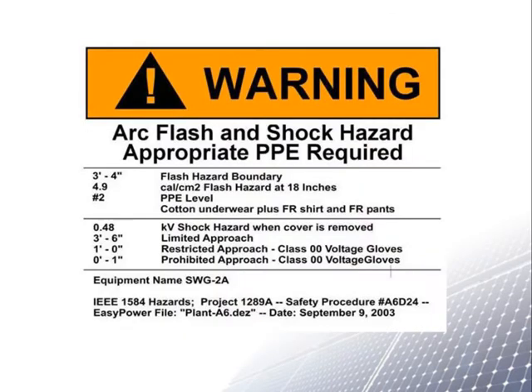Good equipment labeling is also crucial to safety. This warning sign is an example of a good warning label in a PV system. With this label, a service person can quickly understand the hazard level and how to protect himself and others.